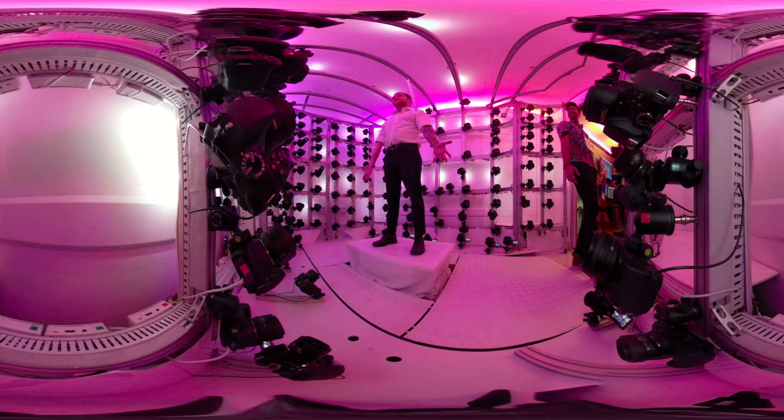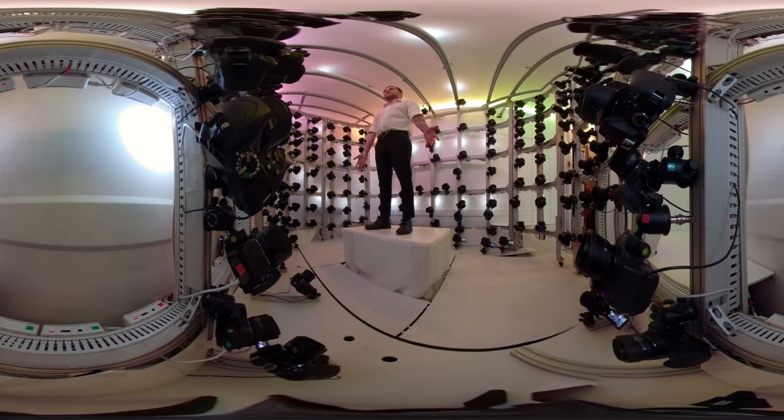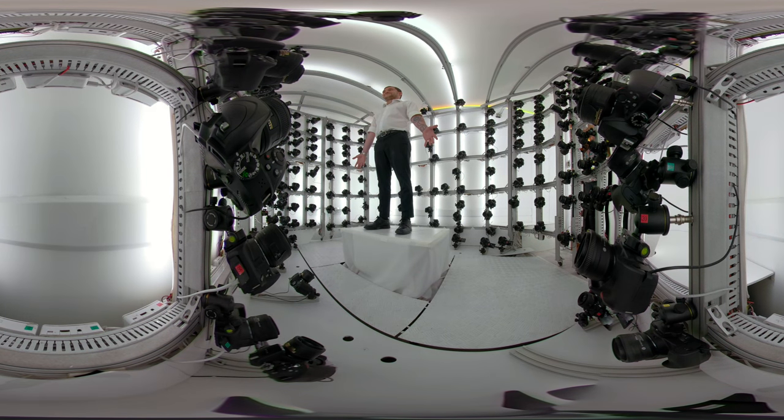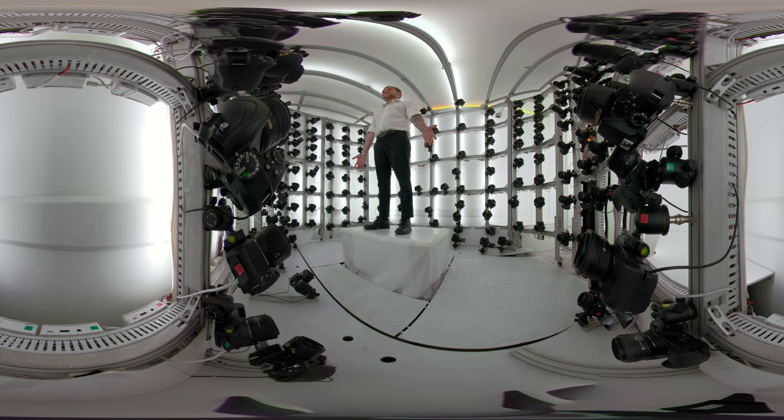You want to kind of center yourself on the platform? Yeah, you can see it. Alright. Can you hit it? Alright. And fingers nice and spread.